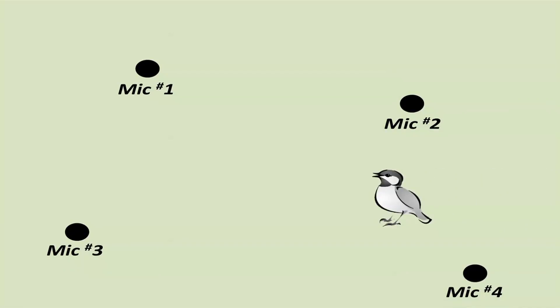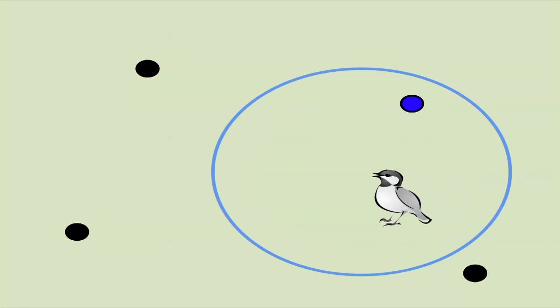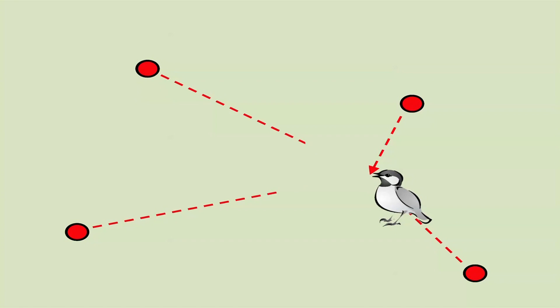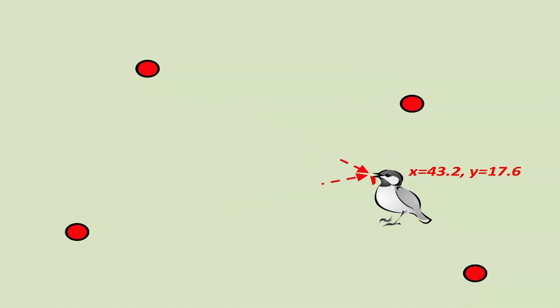Let me explain how a microphone array works. Picture an area of a forest with four microphones in it. Every time an animal sings in the area surrounded by those microphones, its voice spreads around it in a roughly spherical fashion so that its voice is recorded with a slight delay by each one of the microphones. If we then collect the position of each one of those microphones using a global positioning system, we can triangulate the position of where the animal was when it produced that sound based on those subtle delays in sound arrival time.